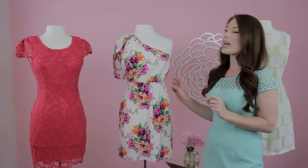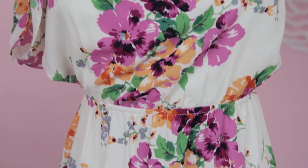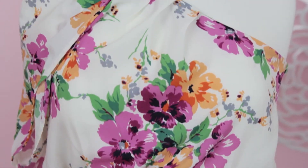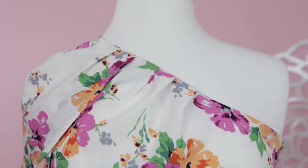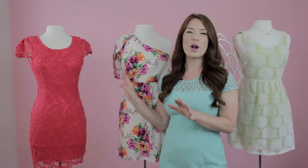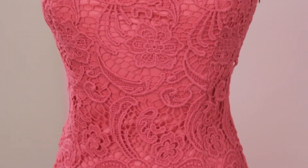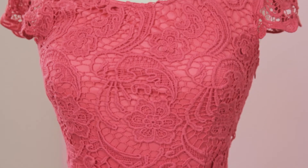Here we have a great one-shoulder asymmetrical floral cocktail dress from Cosita Boutique. This is a perfect choice for a bridal shower. Another great option would be this gorgeous watermelon-hued lace dress, also from Cosita Boutique, with this beautiful ruffle lace detail on the sleeve.